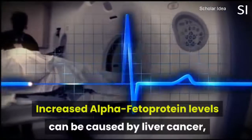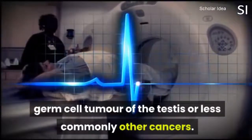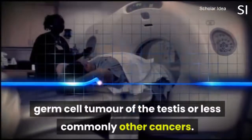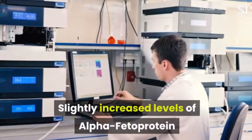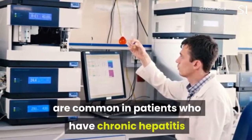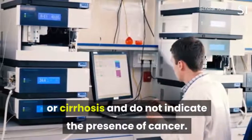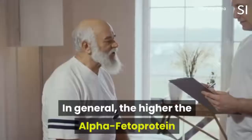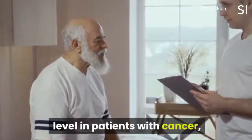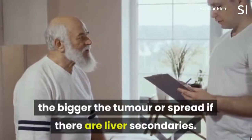Increased alpha-feta protein levels can be caused by liver cancer, germ cell tumor of the testis, or less commonly other cancers. Slightly increased levels are common in patients who have chronic hepatitis or cirrhosis and do not indicate the presence of cancer. In general, the higher the alpha-feta protein level in patients with cancer, the bigger the tumor or spread if there are liver secondaries.